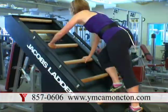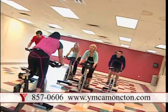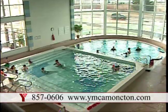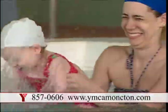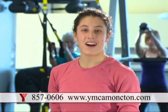Challenge yourself and try a new workout today. The Y offers over 100 fitness classes a week in their multi-purpose studio space and gym, as well as one of the best aquatic centers in the area, with a play pool, therapy pool, and multi-purpose main pool. Make a change this year and try the Y.